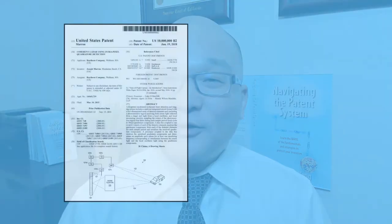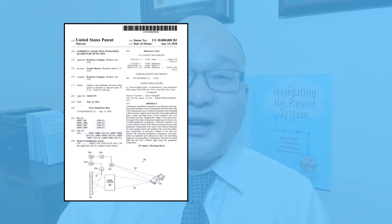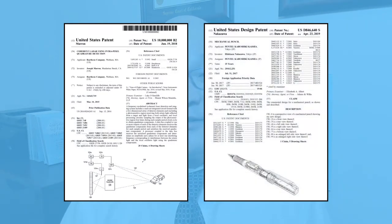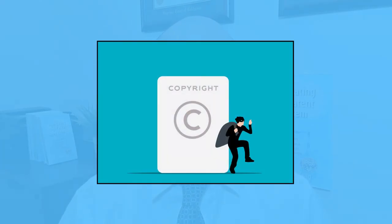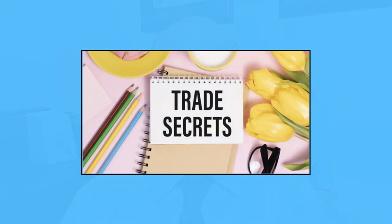In summary: get a utility patent to protect your functional idea; get a design patent to protect the look or ornamentation of your product; get a trademark to protect your brands; get a copyright to protect works of authorship or your creativity; use trade secrets to protect your secret valuable information. If you liked this video, you will also like these other videos.